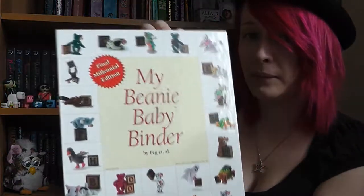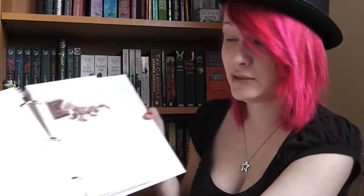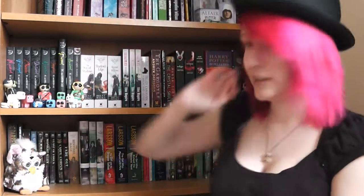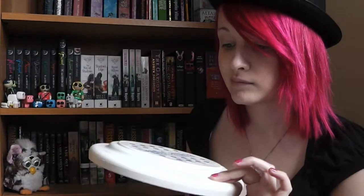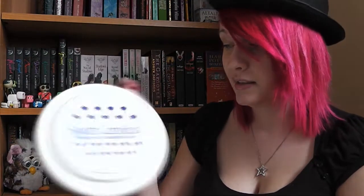The bottom shelf is one of the coolest 90s things — it's a beanie baby binder with a bunch of all the beanie babies you could collect. I actually have a lot of them and it has all the retired ones, which is pretty awesome. Then there's a frisbee from South Carolina, which is actually kind of smudged because we actually played frisbee with it.